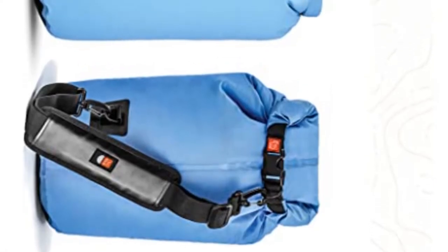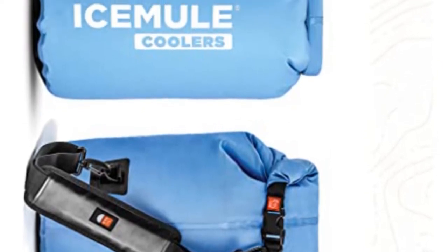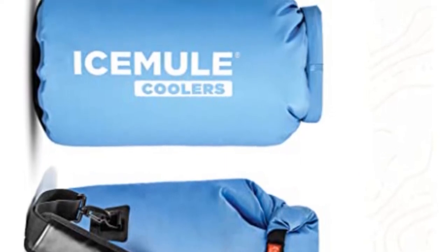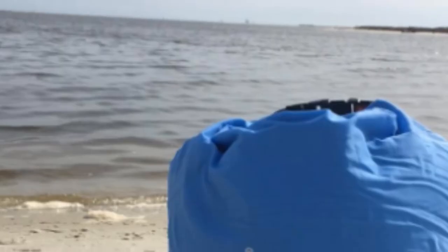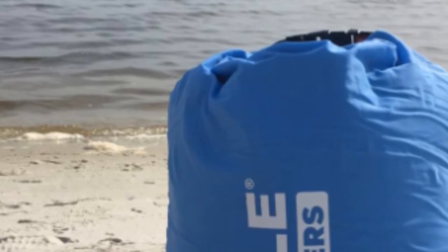It also looks nice, which is probably quite far down on your list of priorities, but still a factor to consider if you'd like something you can take along to a beach party or picnic that is both practical and easy on the ice, and able to carry six bottles of wine plus ice. This product is very versatile and great value for money.